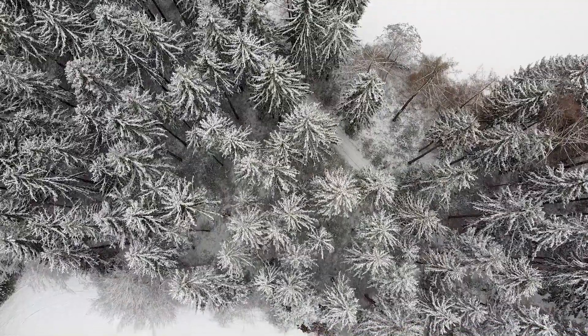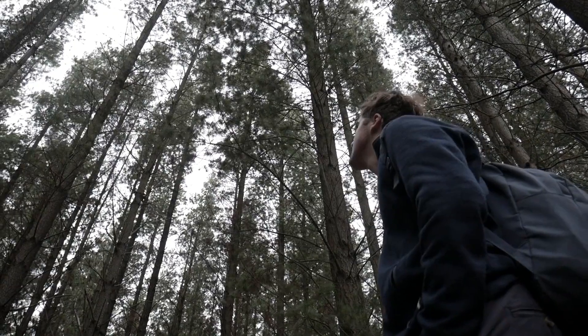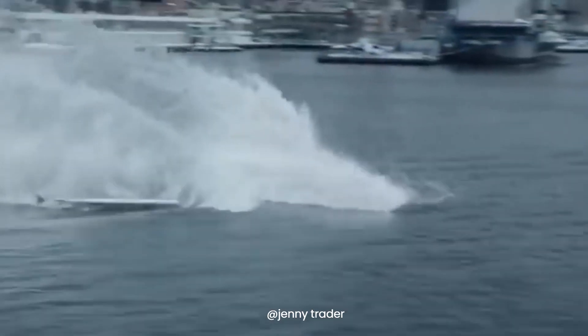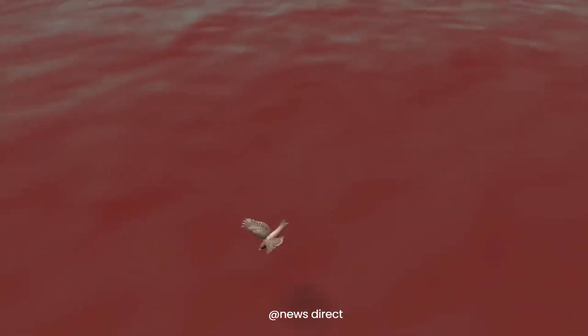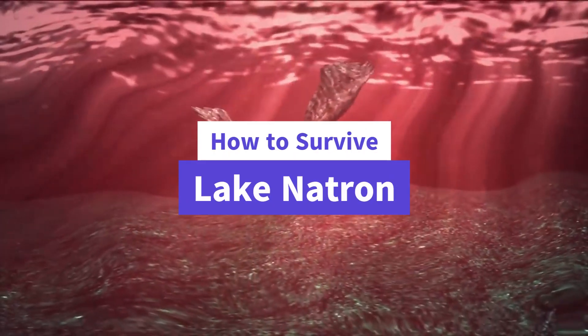Ever wondered how to survive some of Earth's deadliest scenarios? From scorching deserts to freezing tundras, our planet is full of extreme environments that can test the limits of human endurance. Imagine this: your plane crashes and you find yourself stranded in Lake Natron, a place infamous for its waters that can literally eat flesh. Stick around to learn how to survive this caustic nightmare — we'll break down the steps you need to take to make it out alive.